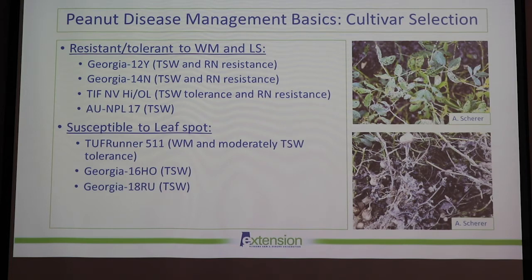Just a quick summary of some other cultivars and how they do against white mold and leaf spot. Georgia 12Y, 14N, TifNV, and Auburn variety AU17 all do pretty well against leaf spot and white mold. The top three also have pretty good root-knot nematode resistance and tomato spotted wilt tolerance. Tough Runner 511 has moderate tomato spotted wilt tolerance and good tolerance to white mold, but is very susceptible to leaf spot, as are Georgia 16HO and 18RU. If you use one of these varieties, you really want to have a good fungicide spray program to keep leaf spot severity down.